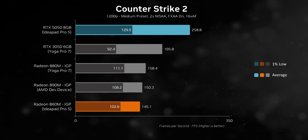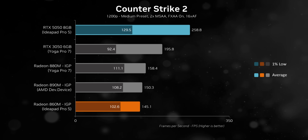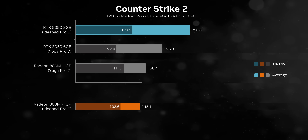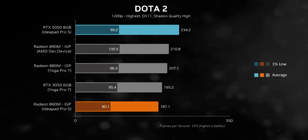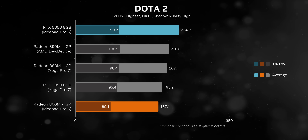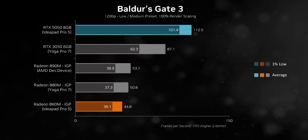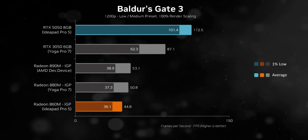Moving on to gaming, and the IdeaPad Pro 5's RTX 5050 is much faster than the integrated solutions here — yes, even the 890M. But its advantages over the RTX 3050 are a bit less extreme. In games that rely more on CPU horsepower, it's 15 to 20% faster, which really isn't all that impressive when you consider there are two generations separating these GPUs. On the other hand, it has a comparatively huge advantage in almost every other situation, and can pull ahead by up to 50% in titles optimized for NVIDIA's newest architecture.